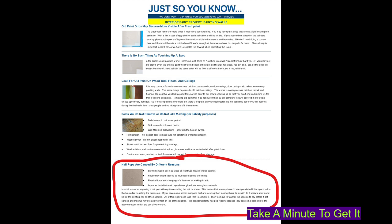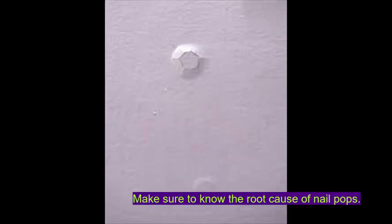Hi there, this is Edwin Serrano, owner of HomePros Painting, coming to you with another 'Take a Minute to Get It' topic. The older the house, the more likely you will have nail pops. The most important aspect in dealing with them is knowing the root cause. If you don't address the root cause, then they will just keep coming back.